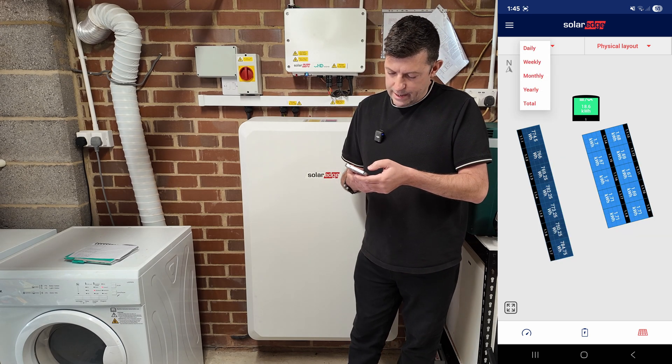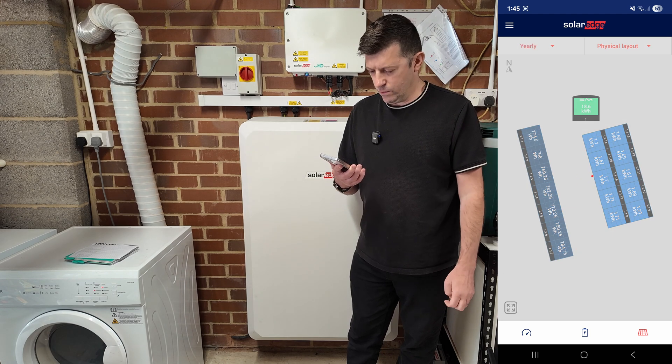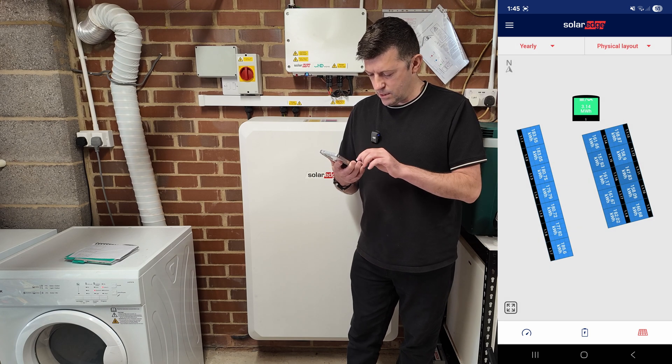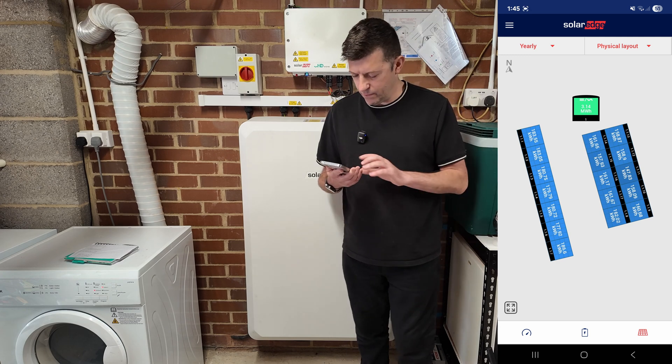You can scroll from daily, weekly, monthly to yearly view. Looking at the yearly figures, the best individual panel has produced 180 kilowatt-hours from just one panel.